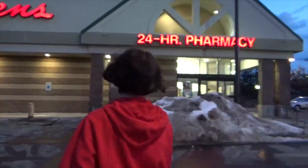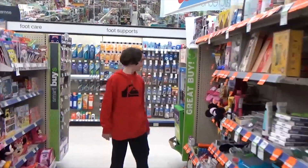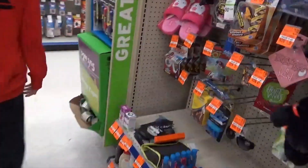We're going to go inside, and maybe we'll get lucky. Now we're inside, and we have scored so many Beyblade finds.